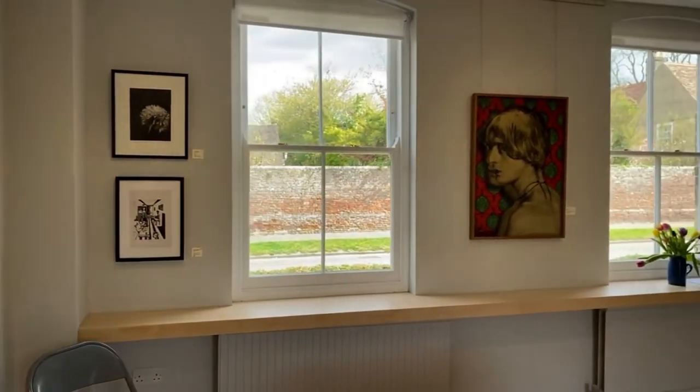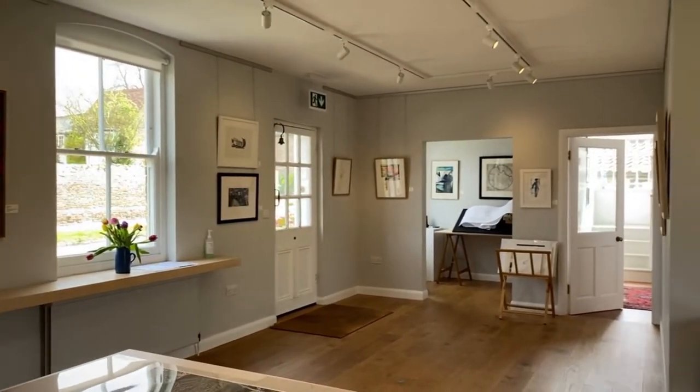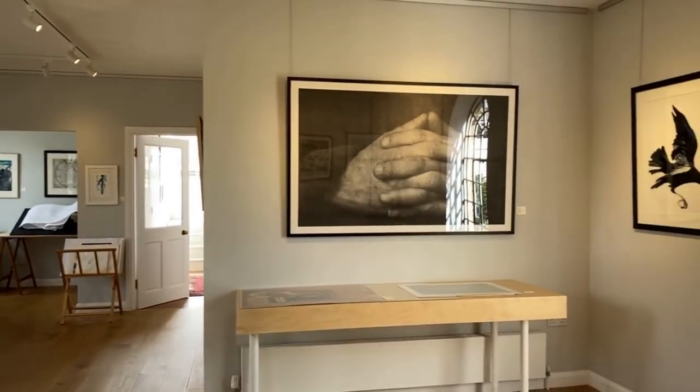This is a self-funded project made possible by the generosity of the judges with their time and knowledge, and the support of gallery owner Lottie Atwood and independent curator Amanda Game.